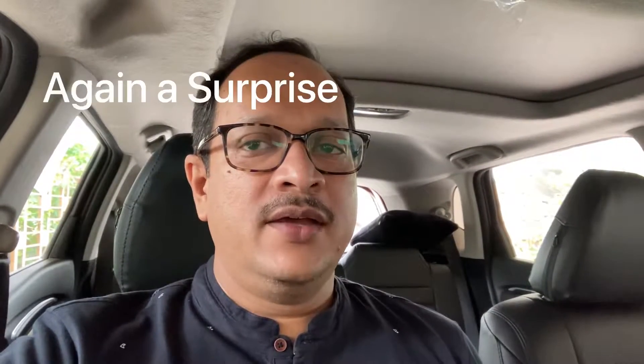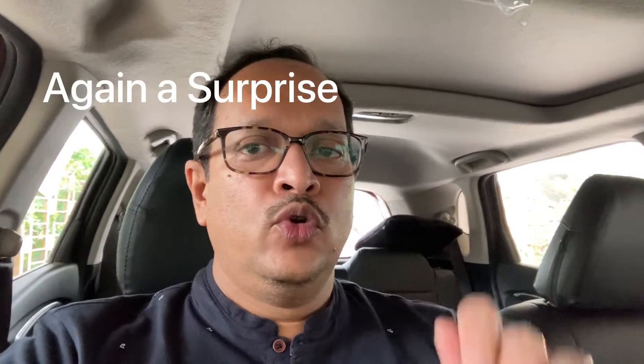Hello friends, once again welcome to my channel, The Love of the Written Word. Today I am going to take you to a place where we will be seeing a lot of surprises. It is a treasure hunt in California, so let us go and find out what is there in the treasure for us today.